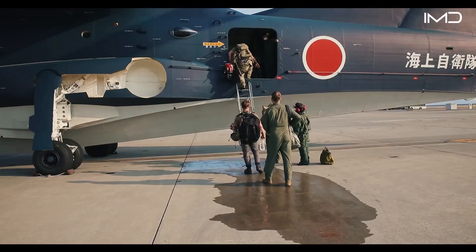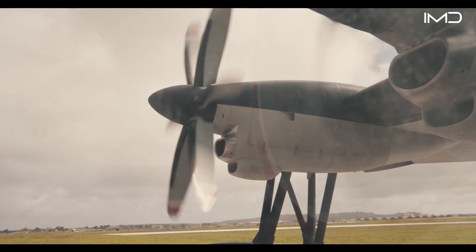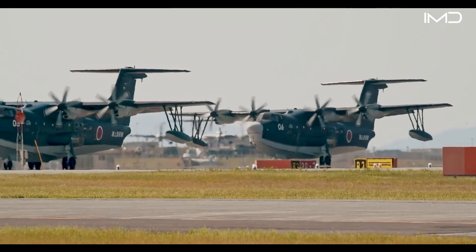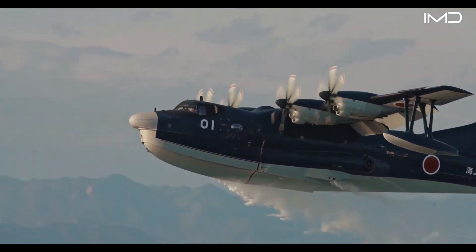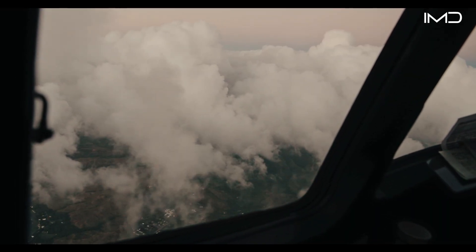The Japanese aerospace manufacturer officially introduced the US-2 in March 2007, marking the arrival of one of the most advanced seaplanes in service. It currently operates primarily with the Japan Maritime Self-Defense Force, which to date has received only eight of these specialized aircraft.